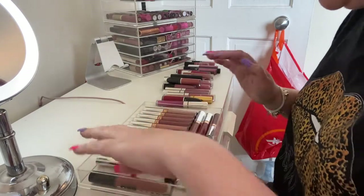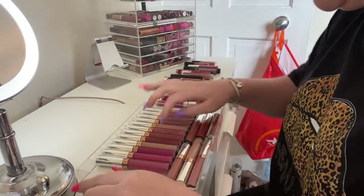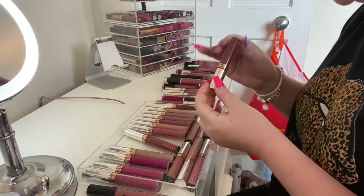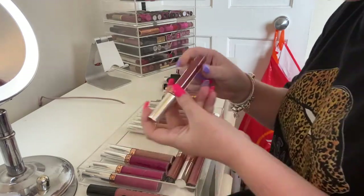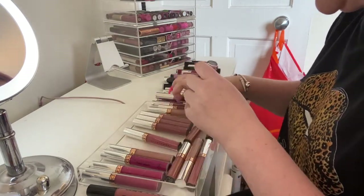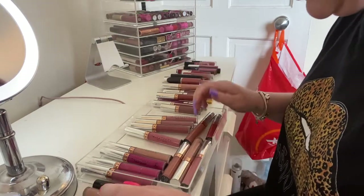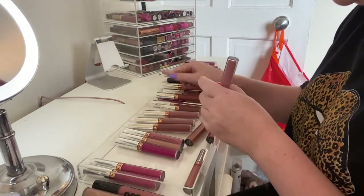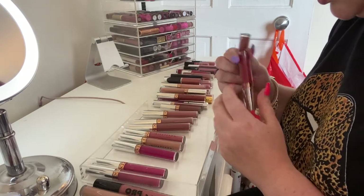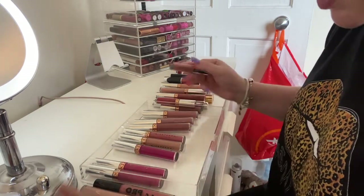This next drawer has a lot of my Anastasia Beverly Hills liquid lipsticks and a Lorac one — I'm gonna keep the Lorac one because I haven't used it a lot. I'm gonna get rid of 'Bohemian' — it's quite dark — and this little mini one in 'Bittersweet.' I think I'm gonna get rid of 'Brixton' too, and 'Naked.' Keeping 'Pure Hollywood' — I have another Pure Hollywood so one can go away. Keeping 'Dusty Rose,' keeping 'Hudson.'